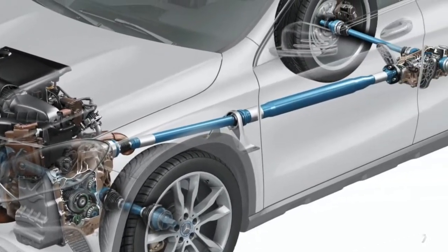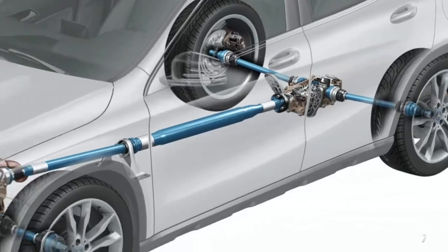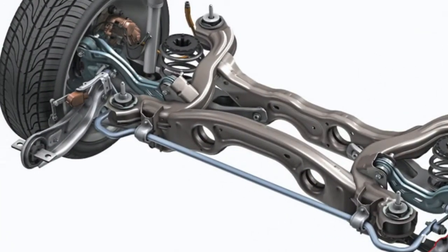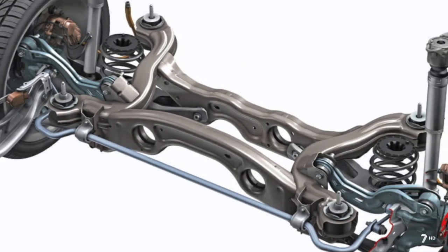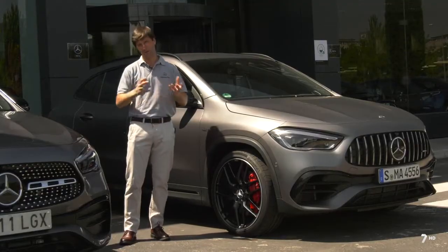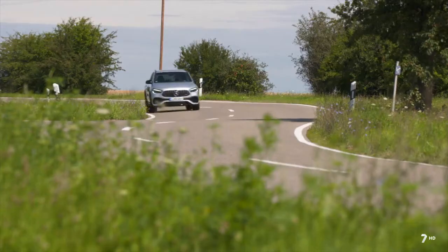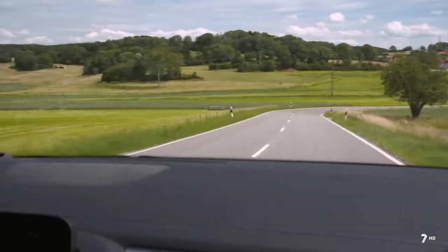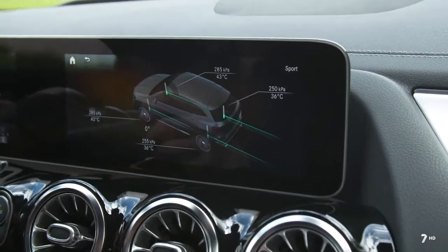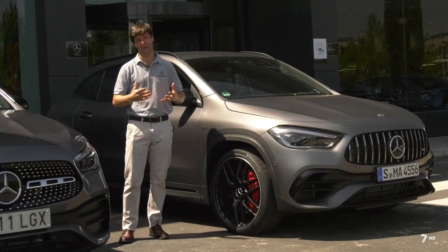Esto es gracias a que podemos repartir el par entre el eje delantero y trasero de forma variable, y además en el eje trasero tenemos dos bloqueos de diferencial, uno para cada rueda. Con ello hacemos una función que llamamos torque vectoring, que básicamente nos ayuda a meter el coche de una forma más dinámica en las curvas, con lo cual el dinamismo y la diversión al volante están asegurados.